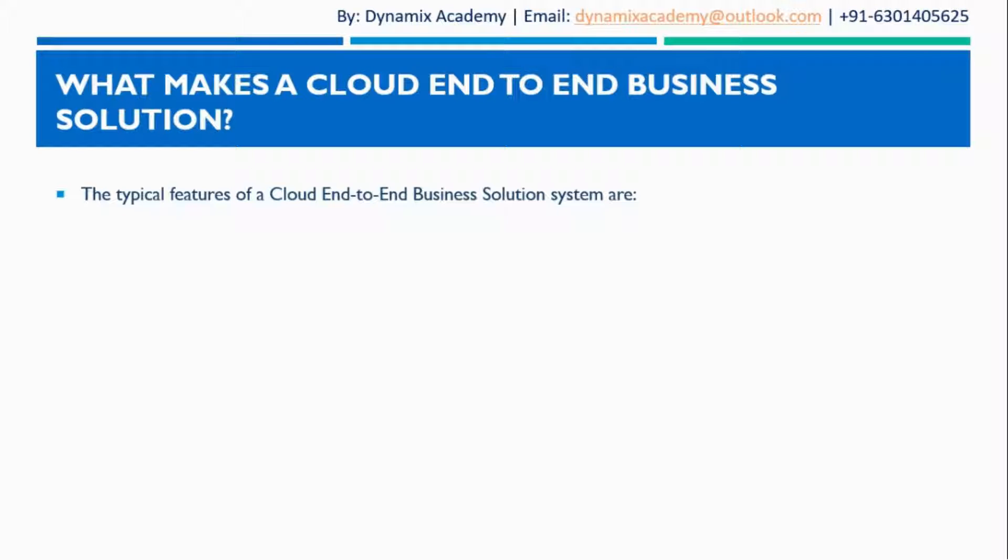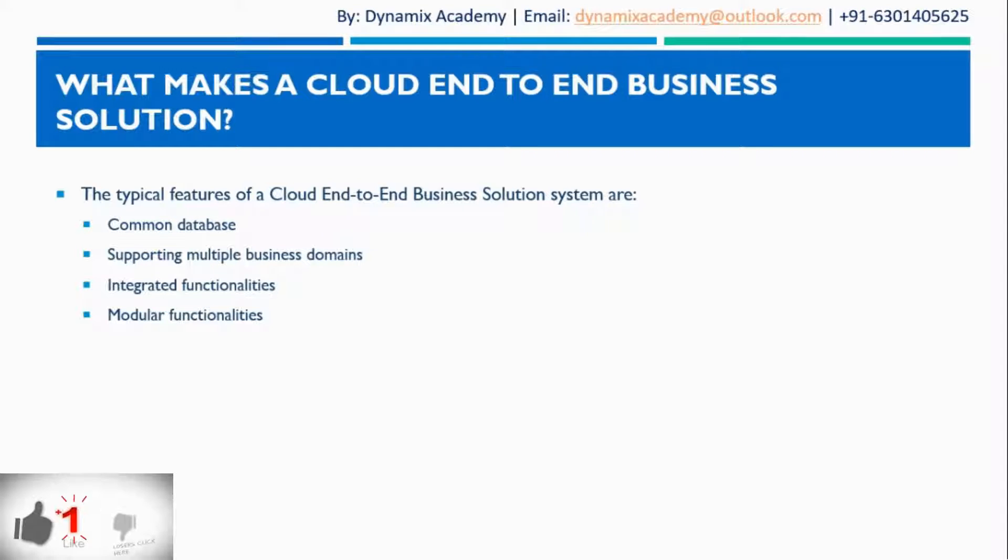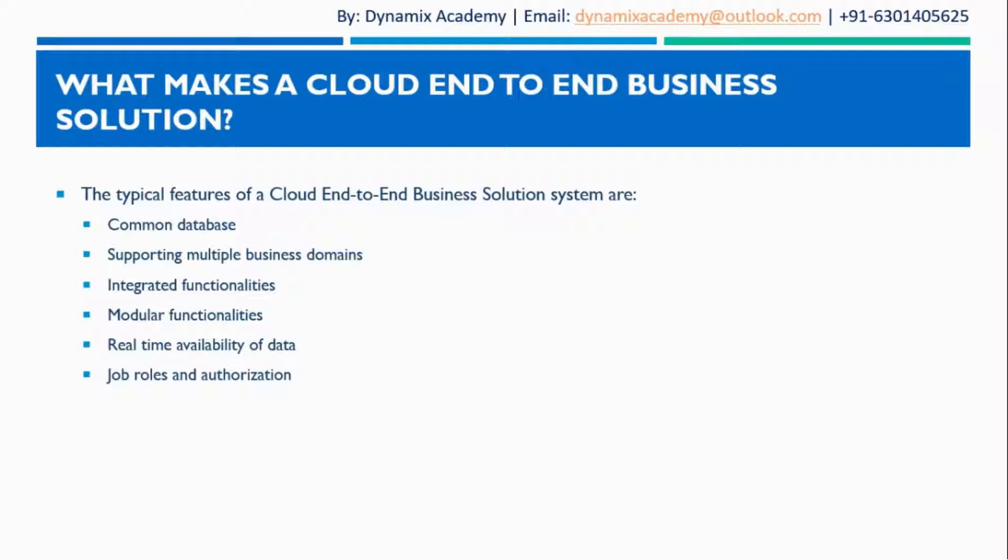In order for a software or system to be proclaimed as a cloud end-to-end business solution, it must have the following features: it should have a common database among different departments, it should support multiple business domains, all the functionalities should be integrated and available in modular fashion, all the data should be available in real-time, and it should have the ability to configure job roles and authorization, based on which the access level and permissions will be determined. All these functionalities should be available in the cloud.